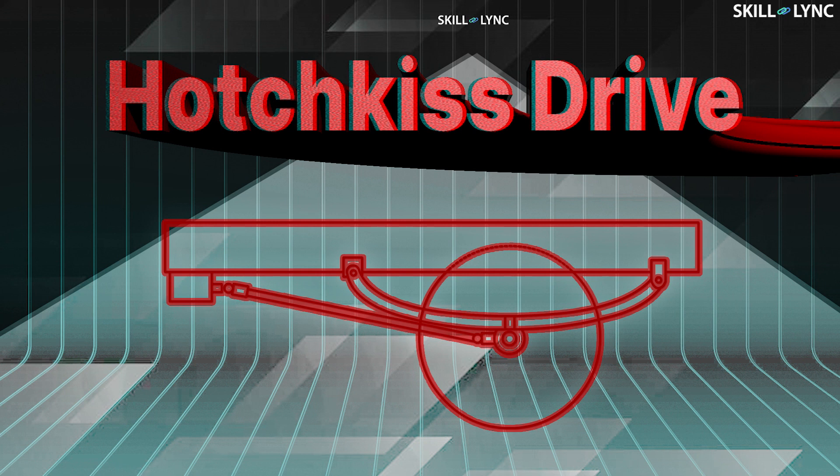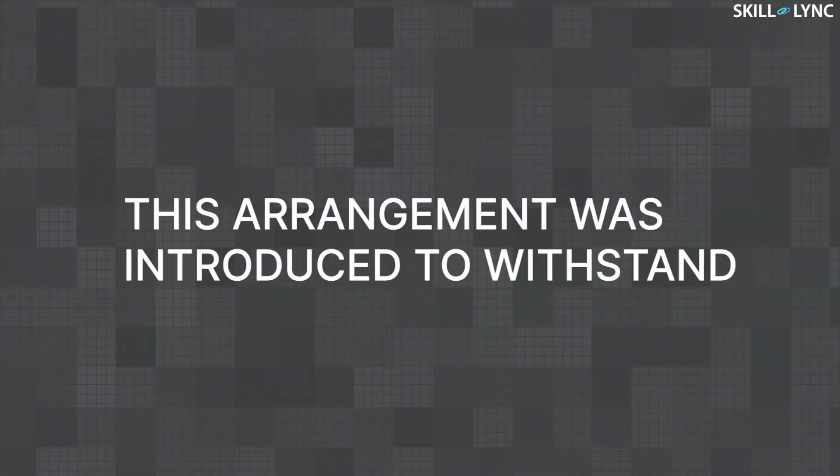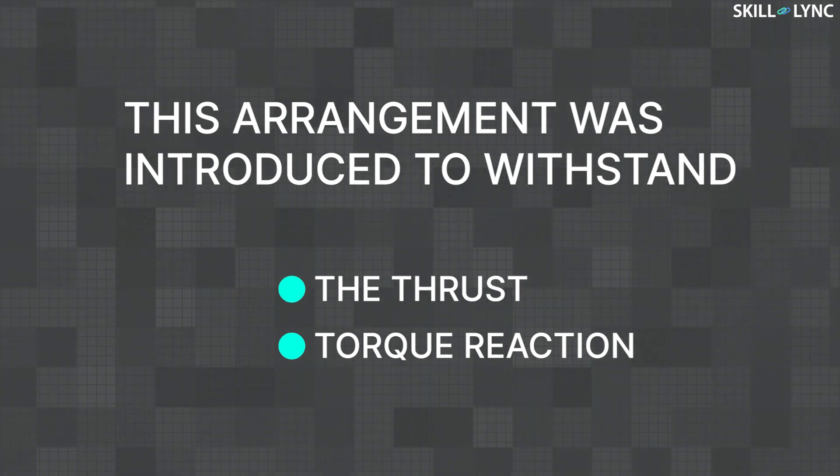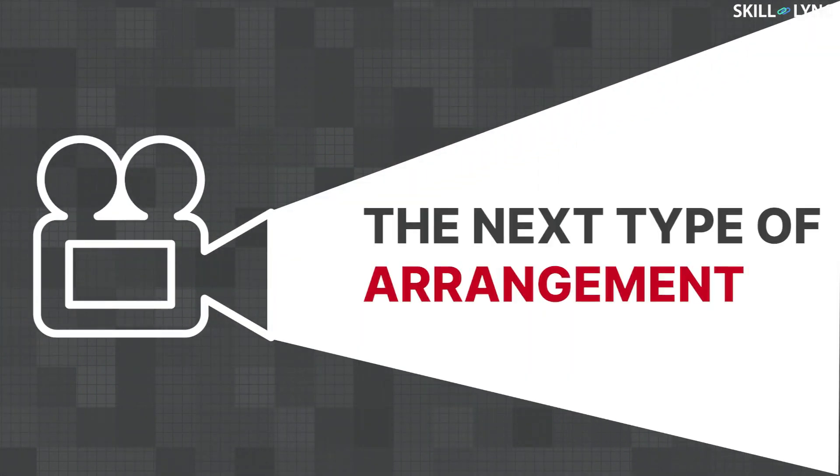In one of our previous videos, we discussed a similar arrangement called the Hotchkiss drive, for which the link is in the description below. The Hotchkiss drive was introduced to withstand both the thrust and torque reaction on the differential housing. In today's video, we'll be talking about the next type of arrangement — the torque tube drive.